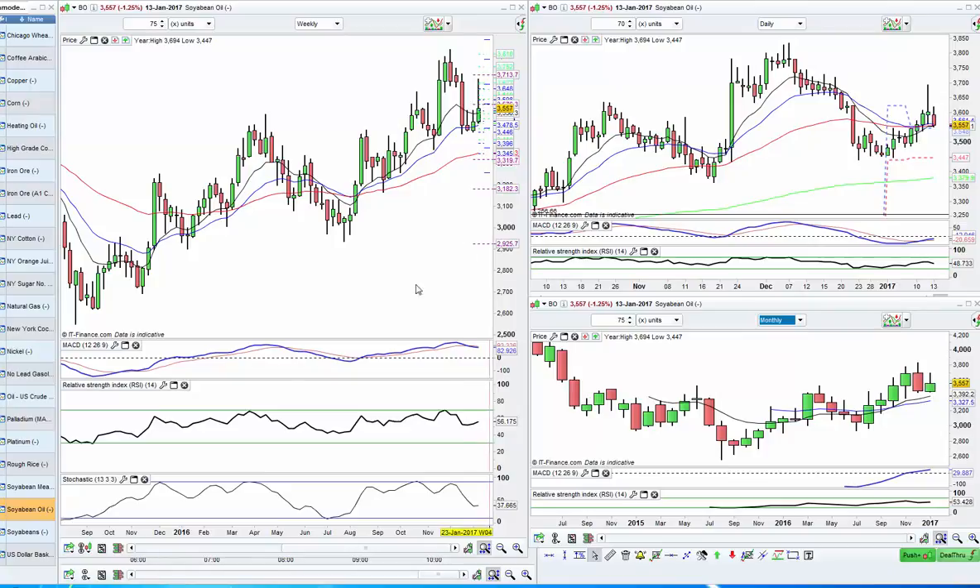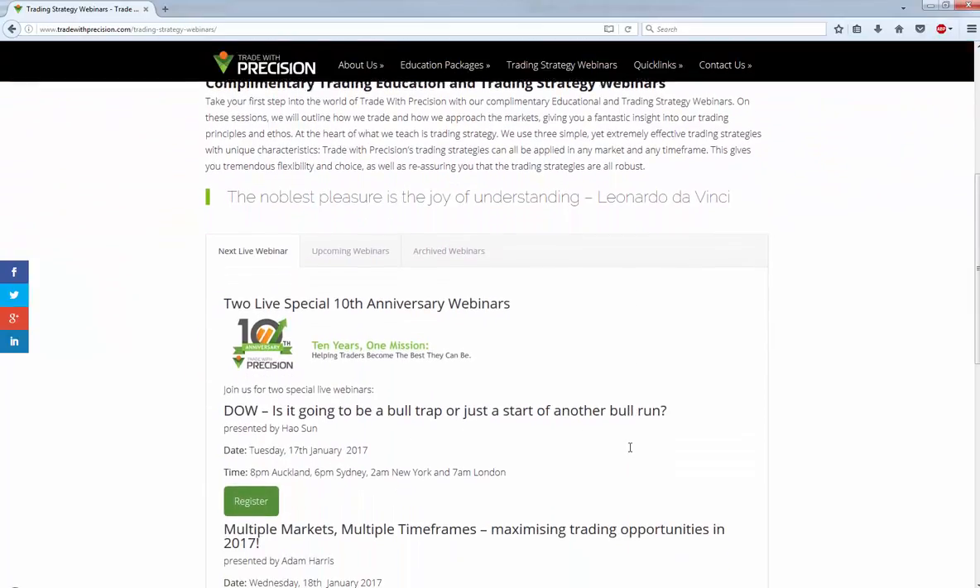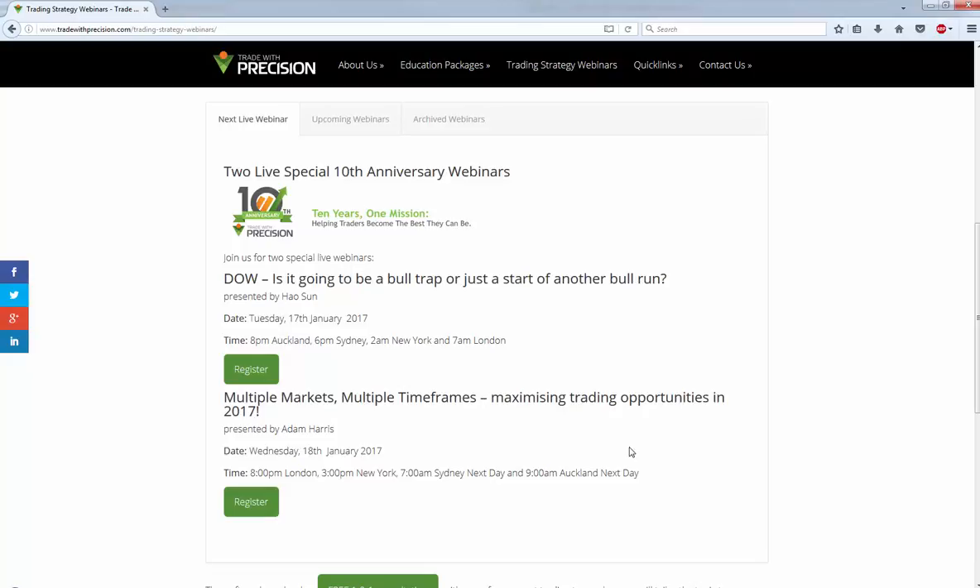We do have some fantastic webinars for you in the next couple of weeks. We are celebrating our 10 years anniversary, and we're doing that in style. On Tuesday the 17th of January at 8 p.m. Auckland, we're going to talk about the Dow — is it going to be a bull trap or just the start of another bull run? The Dow is sitting at 20,000, which is a big psychological level. And on Wednesday the 18th of January 2017 at 8 p.m. London, we're going to talk about multiple markets and multiple time frames, and how we can maximize our trading opportunities in 2017 using multiple time frames. So register for these webinars. They are absolutely fantastic. Have a great trading week, and I'll speak to you soon.